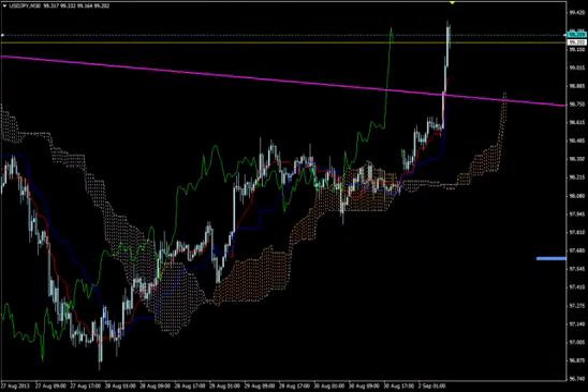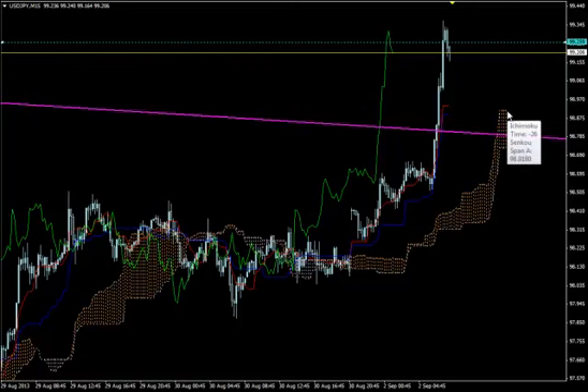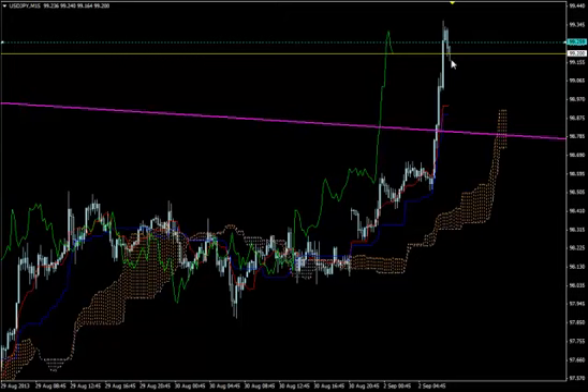On the M30 timeframe, we have a strong bullish breakout. Although Chikuspan is turned downwards for now because of this correction, so we wait. Always pay attention to the angles. When you see this vertical position of the leading Kumo, be sure that this is a breakout. But be careful — you don't want to miss pips, so don't enter during this correction.